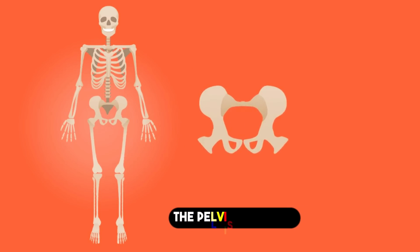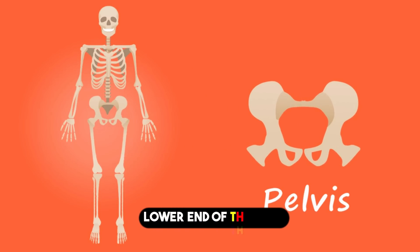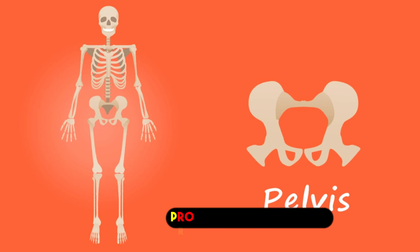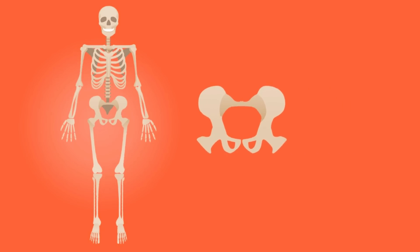7. The Pelvis. The pelvis, a basin-shaped structure at the lower end of the spine, connects the spine to the lower limbs and supports the upper body's weight. It consists of two hip bones and serves various functions, including supporting the upper body, protecting pelvic organs, and providing attachment points for muscles.